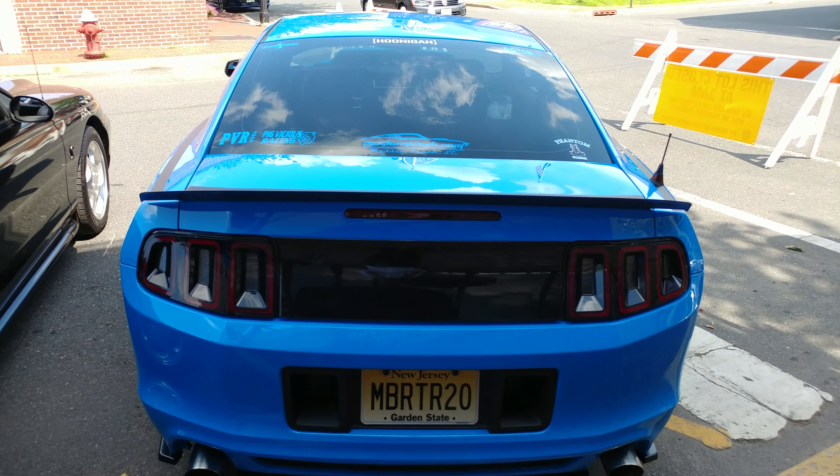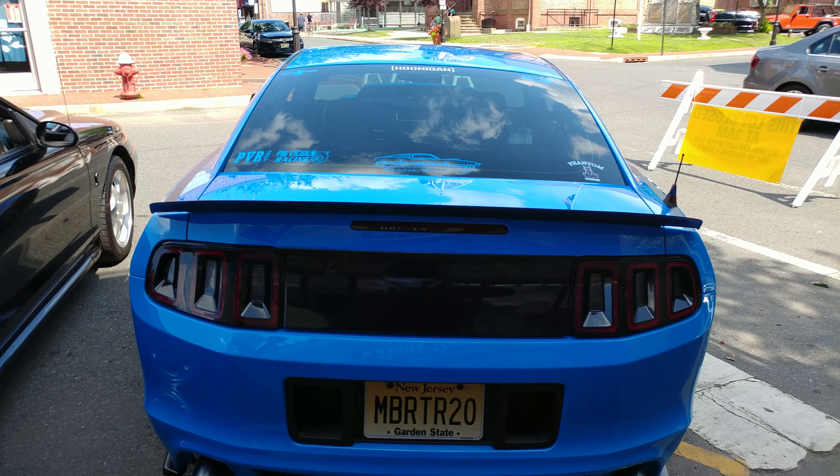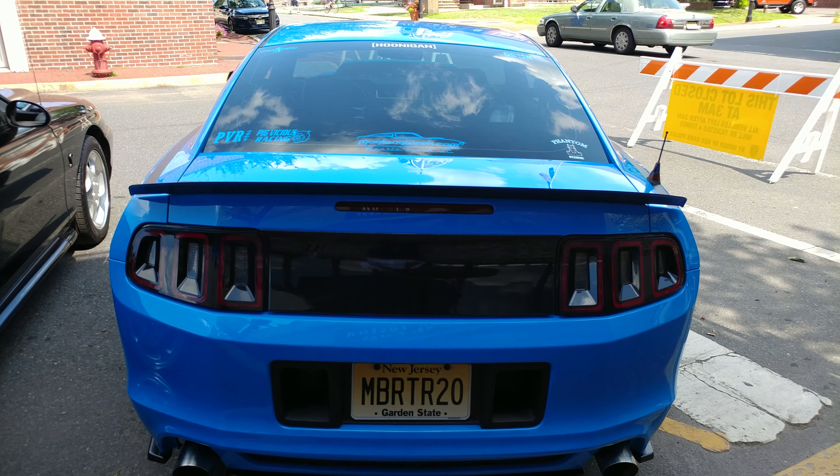He's got the MB RTR 20 wheels. What's the plate stand for? My Instagram. That's his Instagram.